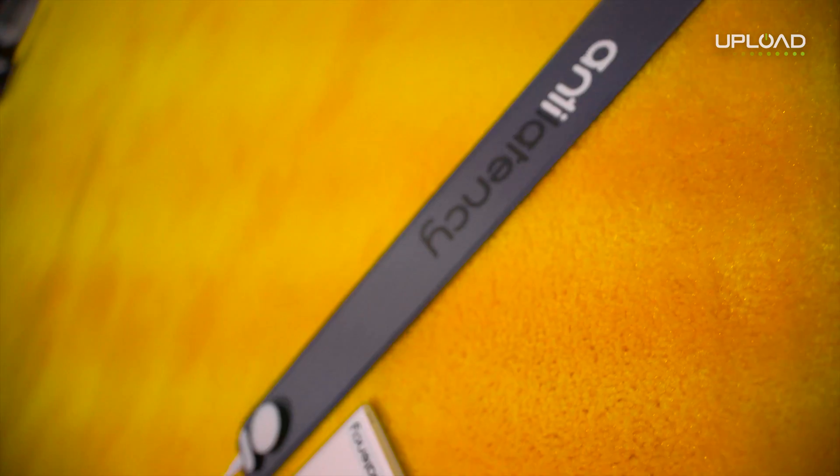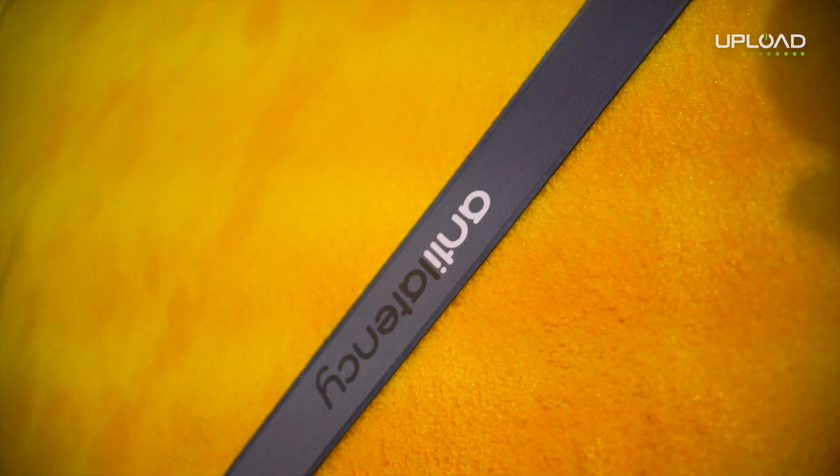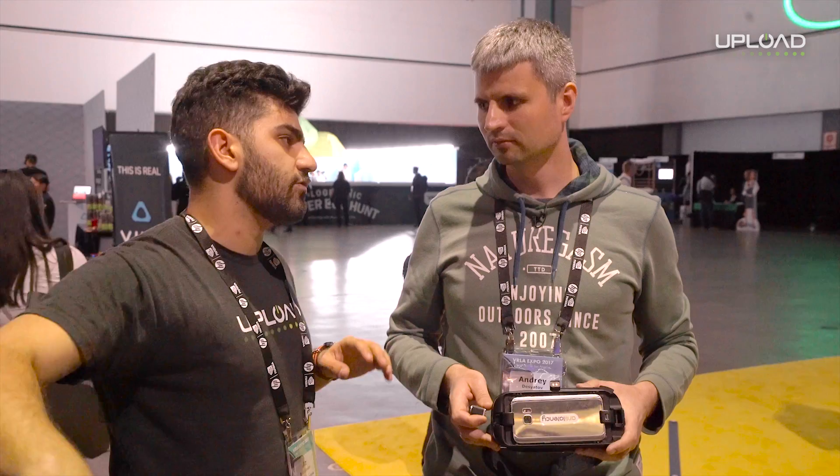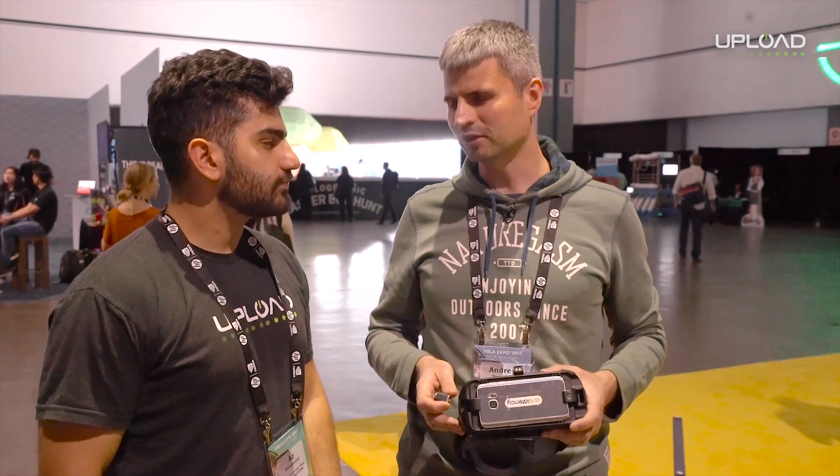So basically it's the opposite of a PSVR tracking system — instead of the camera looking at the lights on the headset, the camera here is looking at the lights in the room. Yeah, that's the idea of inside-out tracking.